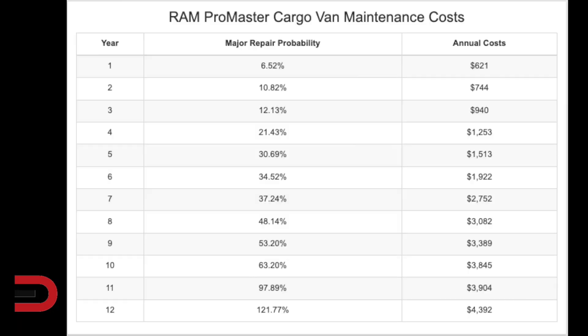The ProMaster Cargo Van from Ram is next. This will cost around $20,000 in maintenance and repair costs during the first 10 years of ownership. This is more than $8,300 above the industry average for popular full-size van models. There's a 63% chance you'll have a major repair during that time — 41% worse than similar vehicles in this segment. Year one, 6.5% chance. Year five, 30% chance of a major repair, putting you back $1,500. Year 10 will cost $3,800, and you're guaranteed a repair in year 11 and 12, upwards of $4,300.